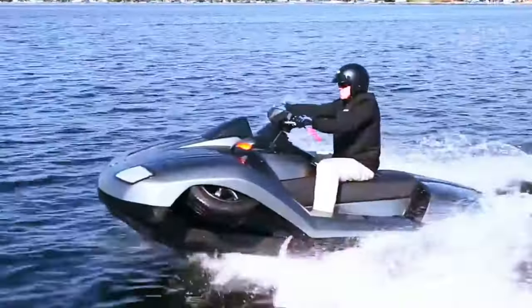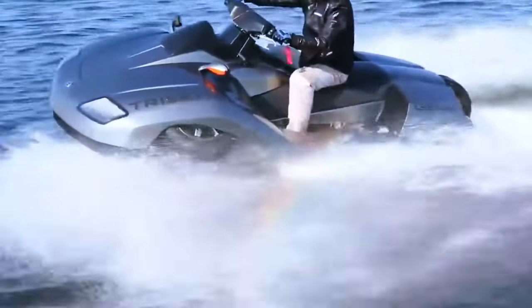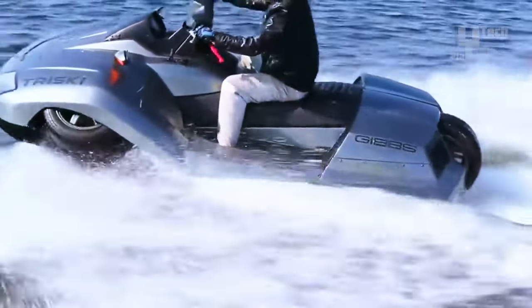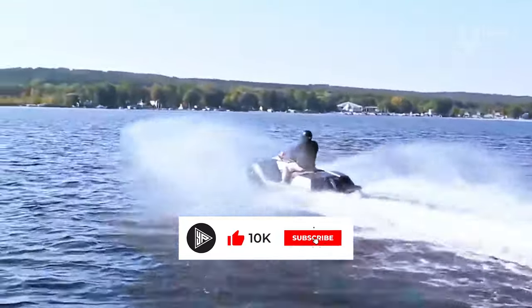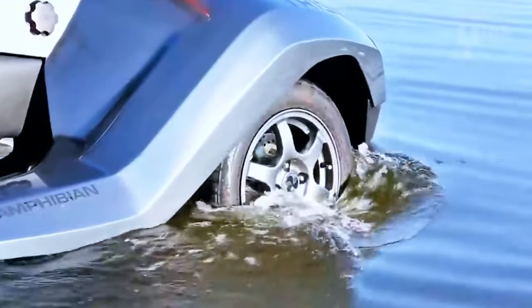Loaded with modern conveniences, the Tri-Ski offers a thrilling yet practical experience. Powered by a 140 horsepower, 1140 cubic centimeter Rotax four-cylinder engine, it excels on both land and water, boasting speeds exceeding 70 miles per hour on land and over 40 miles per hour on water. A truly exhilarating adventure in any environment.